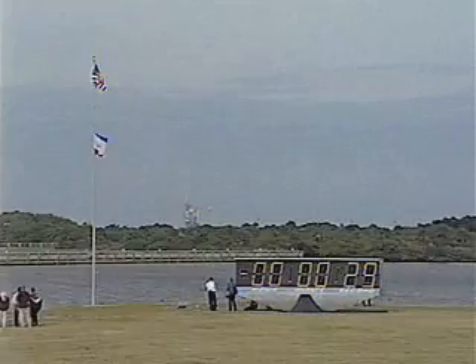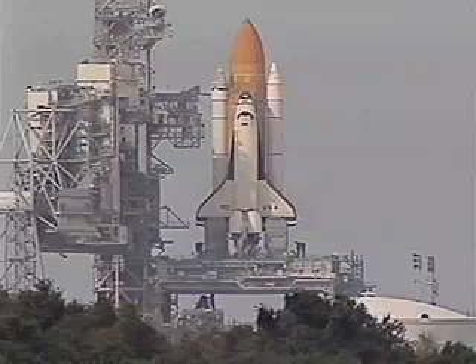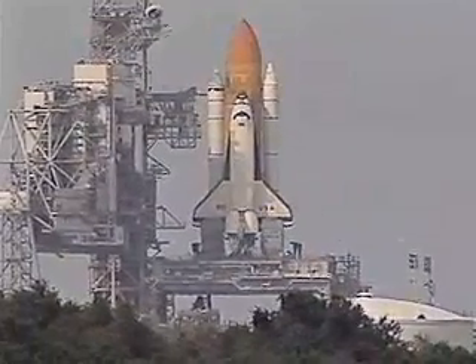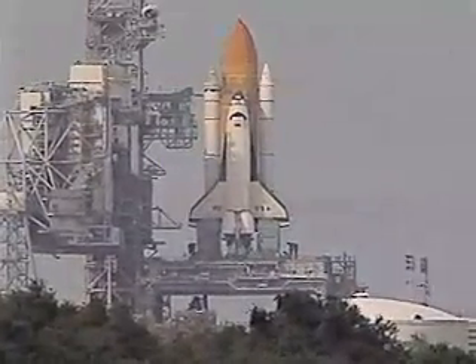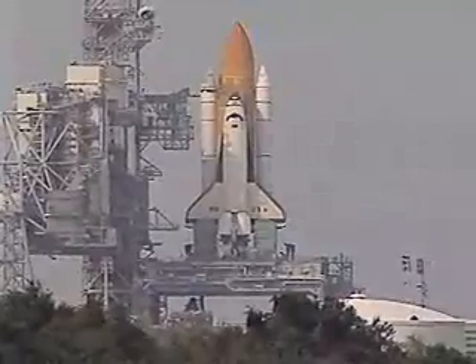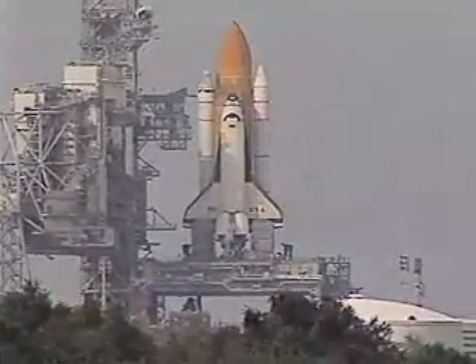Columbia now controlling. Counting down: 25... 20. Ignition machine is now armed. 15.